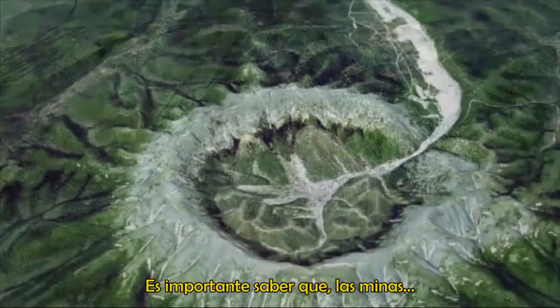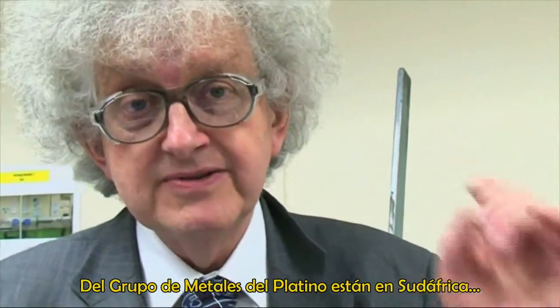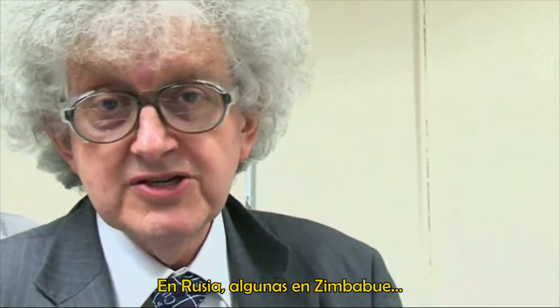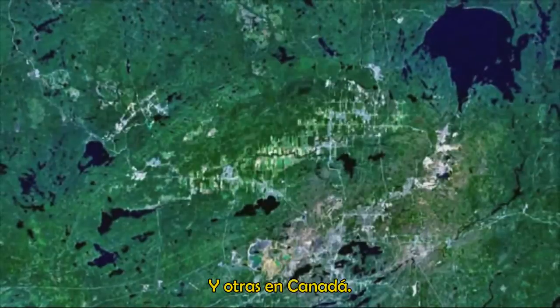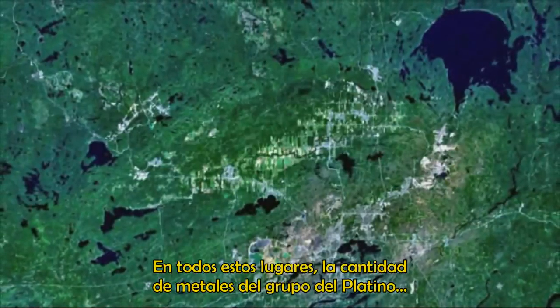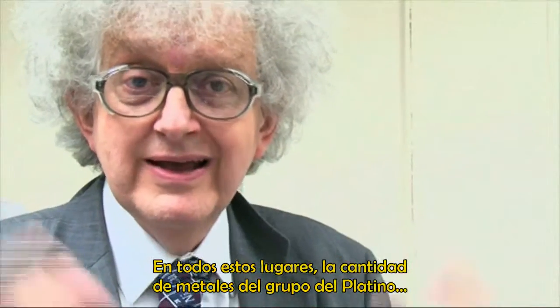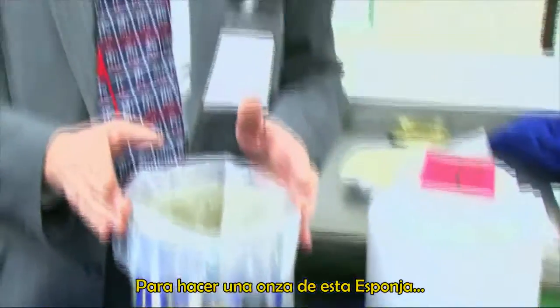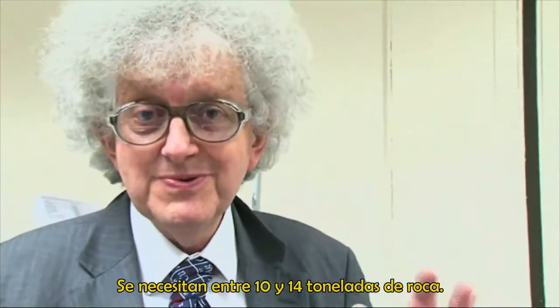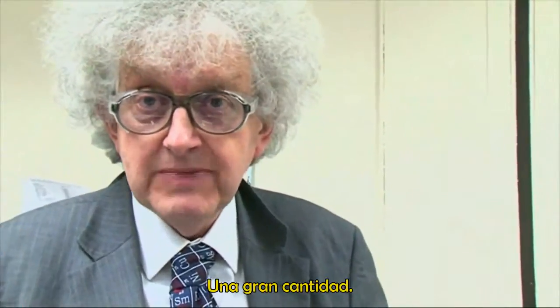It's important to stress that in the mines for the platinum group metals — and the main mines are in South Africa, in Russia, some in Zimbabwe, and some in Canada — in all these places, the amount of platinum group metals in the rock is very, very small. To make an ounce of this sponge, you require somewhere between 10 and 40 tonnes of rock — a huge amount.